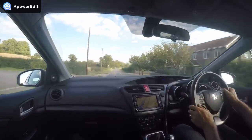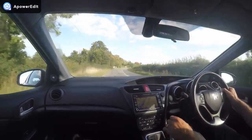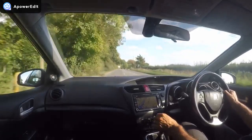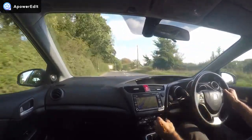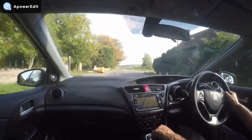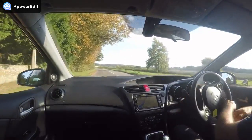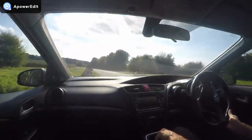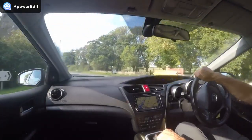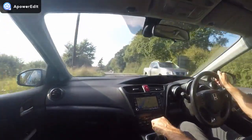Honda's new chassis is their answer to people who said the last generation was a bit too hard and harsh dealing with road imperfections. This absorbs even sharper ridges brilliantly and yet still has the same wonderful agility as before. It's a fantastic chassis. These are predominantly family cars, but family cars with a bit of verve and spirit to them — something that's so lacking in some of its competitors.